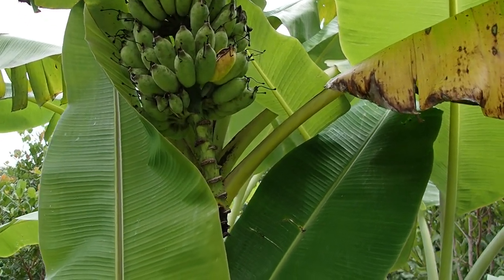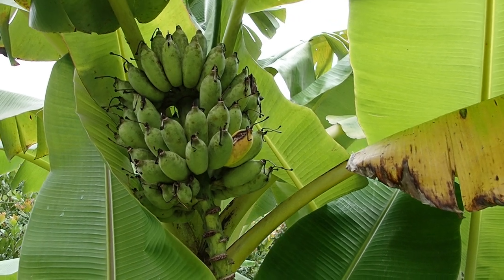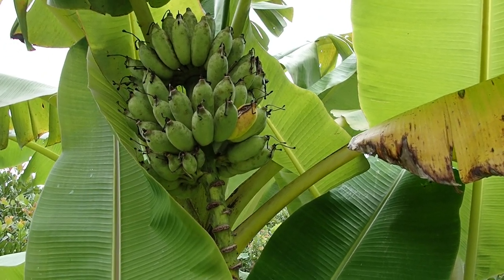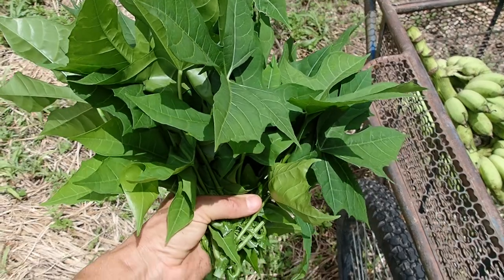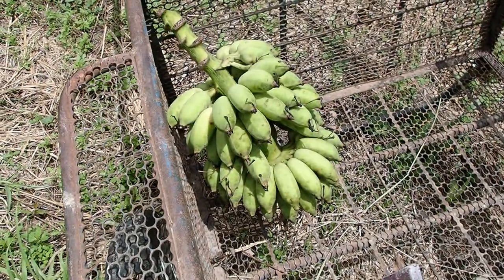When you find a banana where some of them are cracking or getting yellow, it's time to harvest so the bugs don't infect them all. They can ripen up in the fruit cage. Fresh Chaya from the garden and the banana harvest.